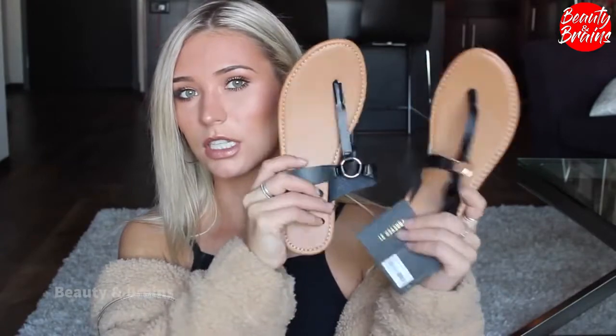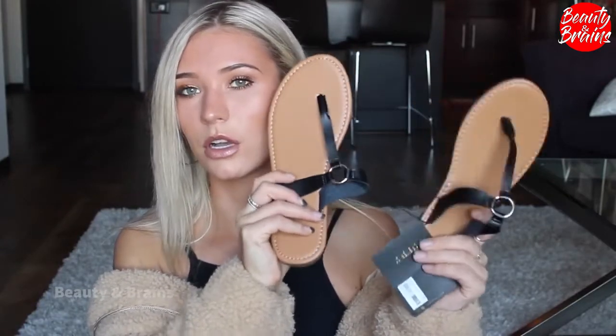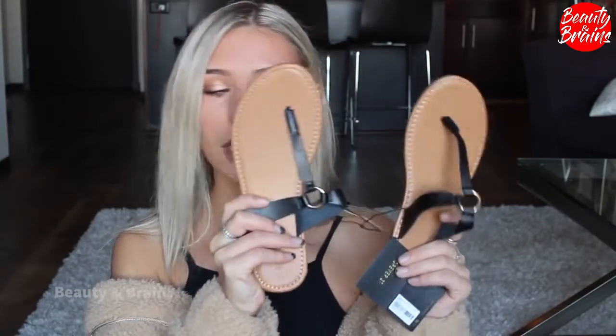Continuing on with Forever 21, I got these. They were just on sale — they're chunky lace-up heels. I just thought they would go with a lot. Sandals are a must for vacation, just to throw on if you're going to the pool. They look a little bit nicer and you can dress them up for dinner and whatnot.